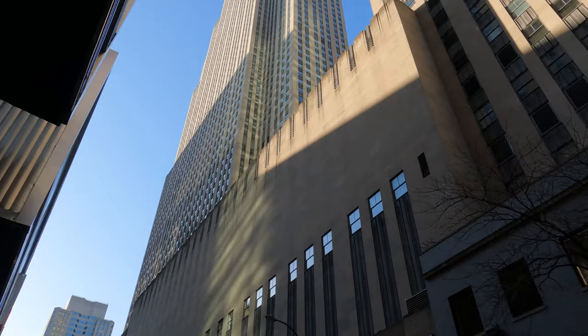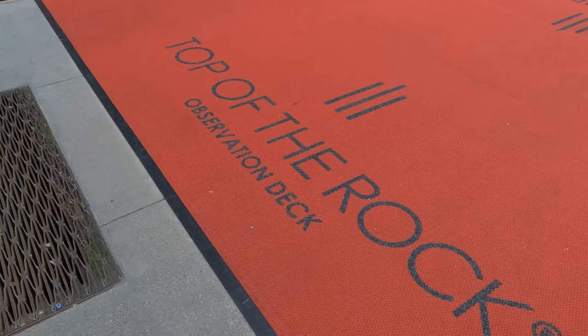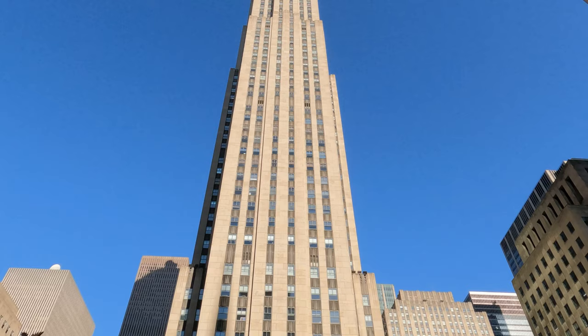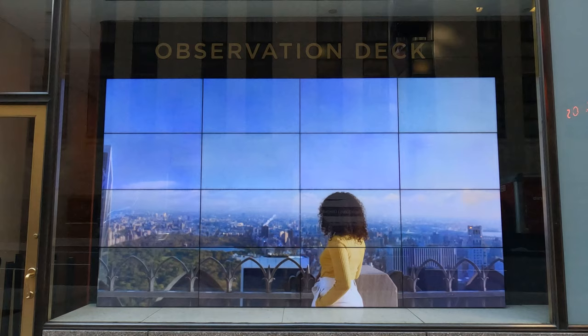Located at 30 Rockefeller Plaza in Midtown Manhattan, and in the same building as NBC Studios and the Rainbow Room, Top of the Rock is one of the five major observation decks in New York City. While the building has been around since 1933, the three decks of Top of the Rock didn't open until 2005.